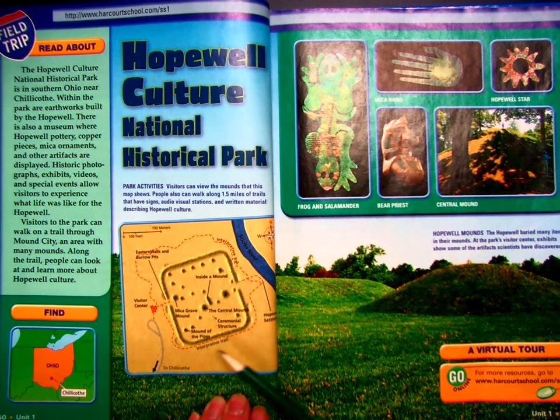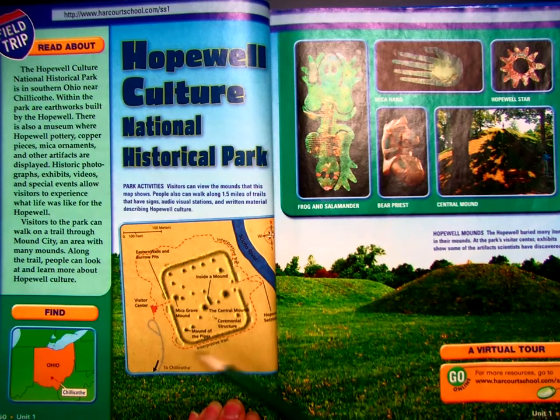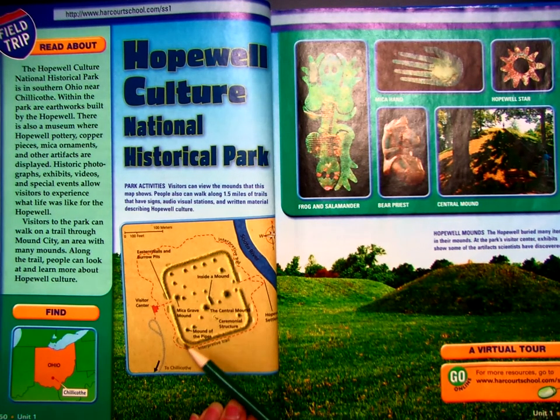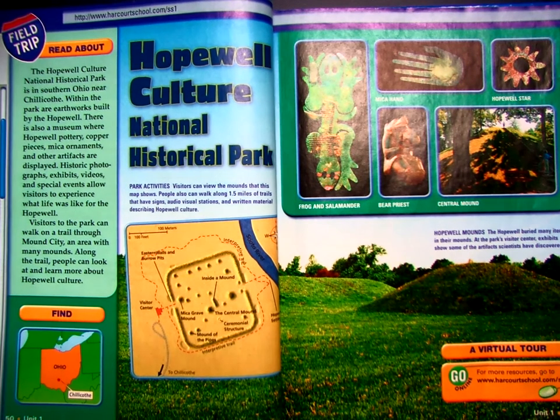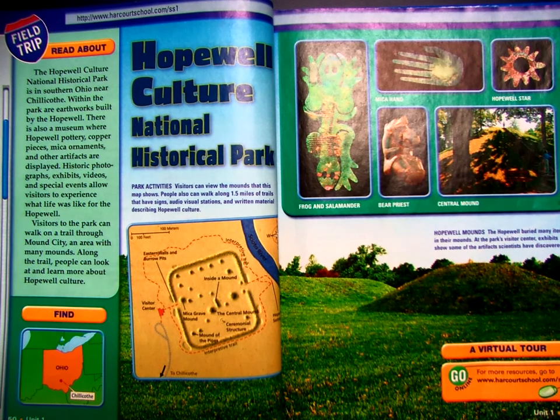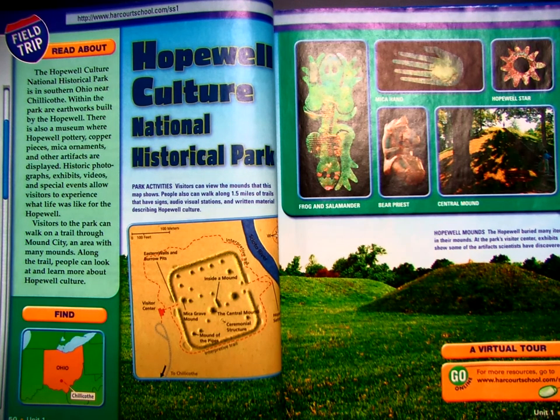So this is a map of the area where the National Historical Park for Hopewell Culture is located, and these are mounds right here. The next page shows some artifacts from the Hopewell Culture. The Hopewell buried many items in their mounds. At the park's visitor center, exhibits show some of the artifacts scientists have discovered.